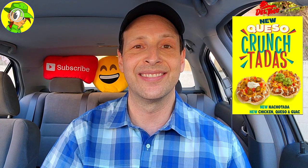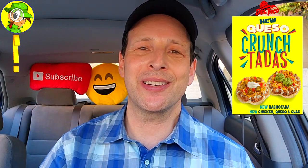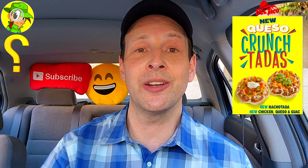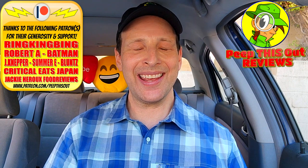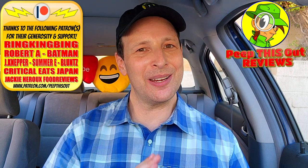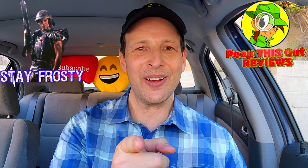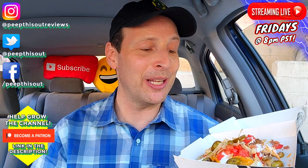Do me a favor — drop some comments down below. What did you think of these new Queso Crunch Tadas? Out of the two available for a limited time only, which was your personal favorite and why? Drop those comments below. This is Ian K closing out another high-quality foodie feature for you here on Peep This Out Reviews, bringing you brand new content every single week. Stay tuned for the next review coming real soon — stay frosty.